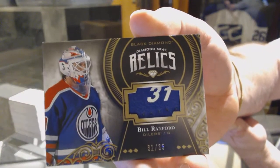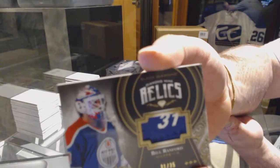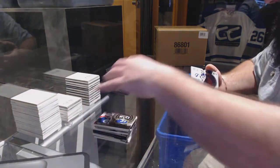That is seriously cool. You have a number there. That is seriously cool. 31 of 35 — and it's 31 in the middle. That is awesome.